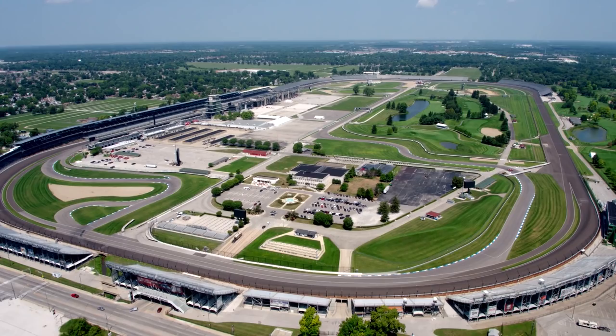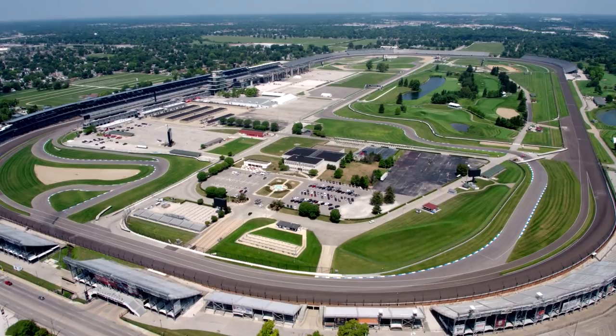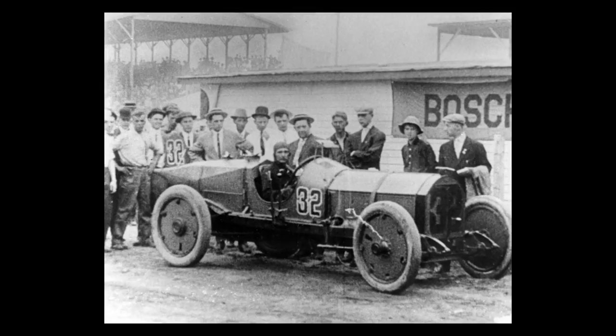M is for Motor Speedway. It's the place to be on Memorial Day when fast cars race around the track 200 times before they come back. Indianapolis Motor Speedway hosts the Indianapolis 500 every May. It's the world's oldest, biggest, and most famous auto race. The first race was in 1911, and over 300,000 people attend the event every year.